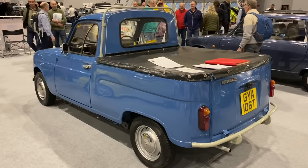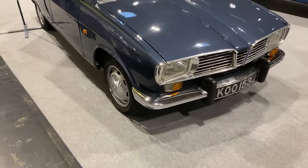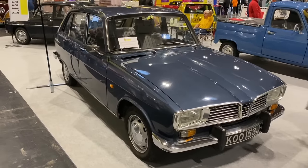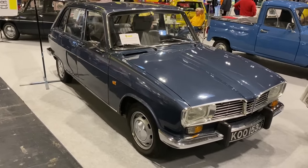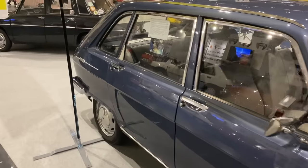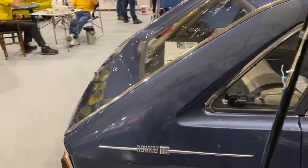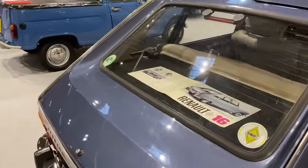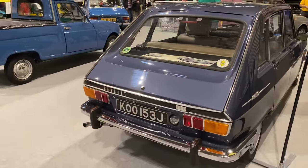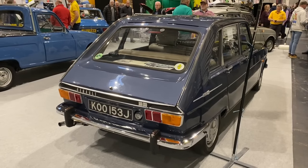The Renault 16 is credited as one of the first ever hatchbacks, and the front styling supposedly influenced the later Mégane. It offers a soft ride, good passenger space, and of course the practicality of a hatchback. This is a right-hand drive car — probably a UK example, I'd guess a J-plate, so around 1970–71. You see these very seldom.